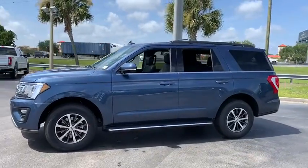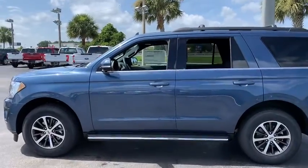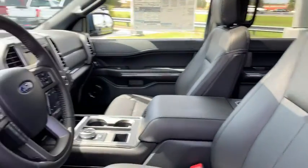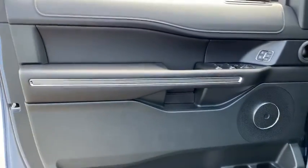Here are some of this vehicle's great options: traction control, remote start, dual airbags, leather-wrapped steering wheel, power steering, four-wheel disc brakes, aluminum wheels, universal garage door opener, trip computer, heated steering wheel, electronic stability control, compass.